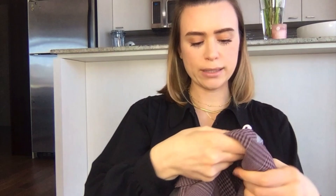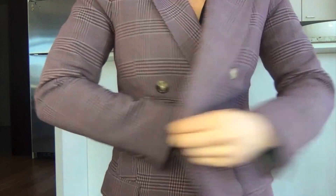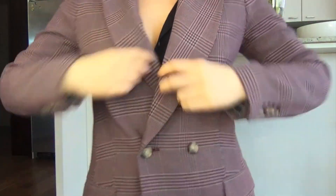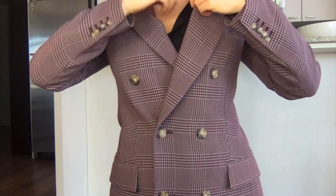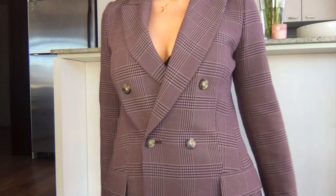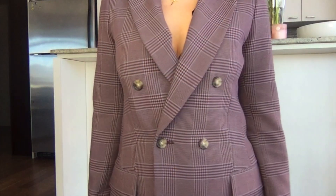I got this blazer from Aritzia a while back — it's Wilfred, size six, a double-breasted blazer in a nice purpley color. I showed it in one of my other videos. It fits perfectly and I like wearing it with Wolford pants. It's really nice because it covers your bum — very professional. It drapes really nicely on your shoulders and doesn't fall off.